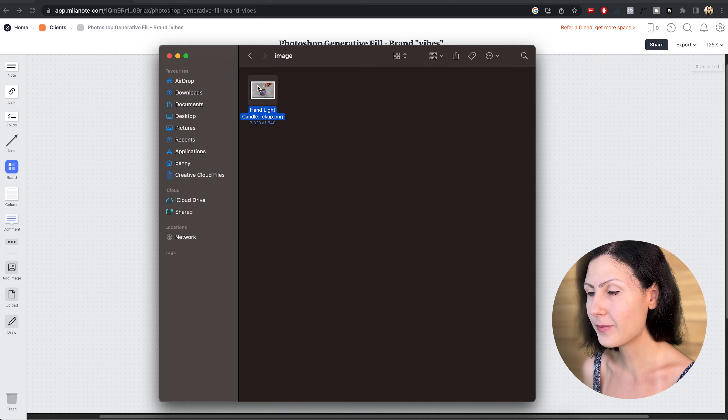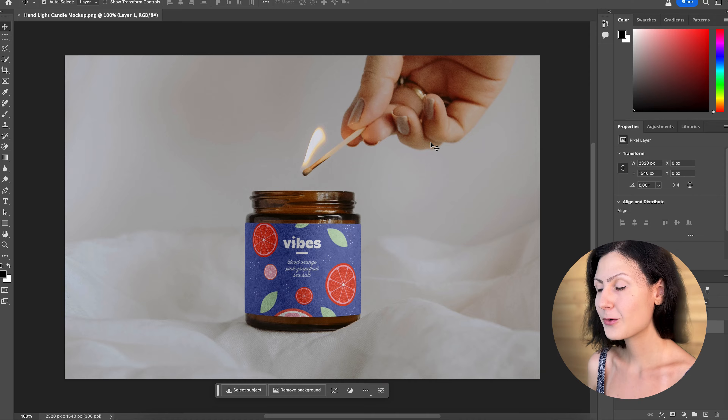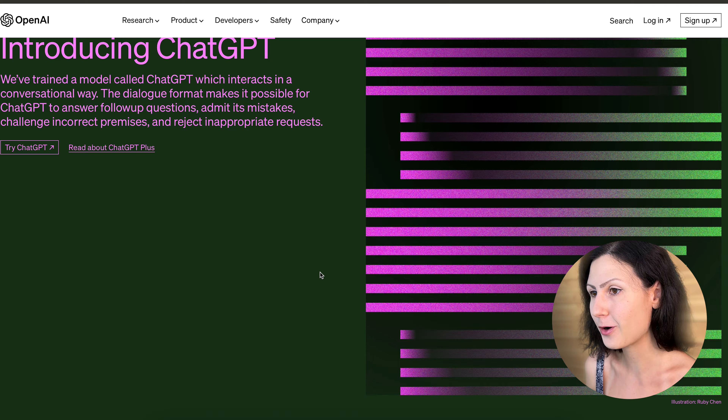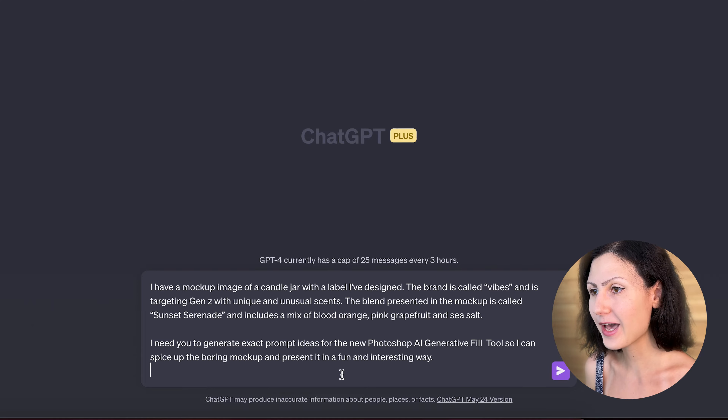First, let's open up a mock-up of a candle jar I've created for the company Vibes. Remember, you need to have Photoshop's beta version downloaded from the Creative Cloud. To add an extra layer of creativity, we're going to ask ChatGPT for some intriguing prompts we can use in the text-to-image generator in Photoshop. Let's go ahead and ask ChatGPT the following.